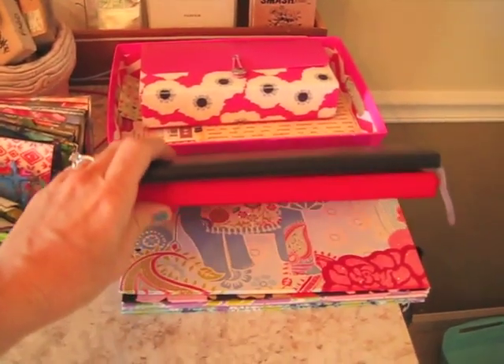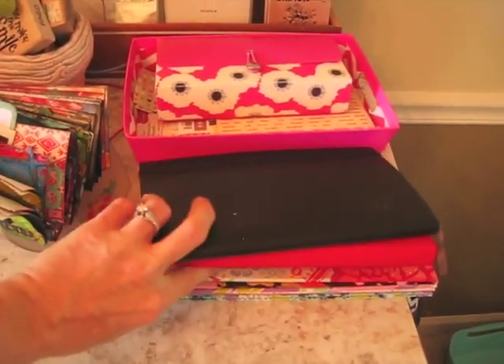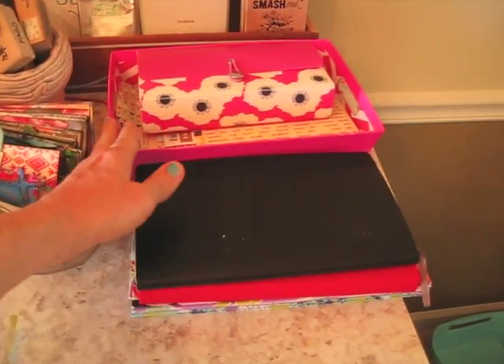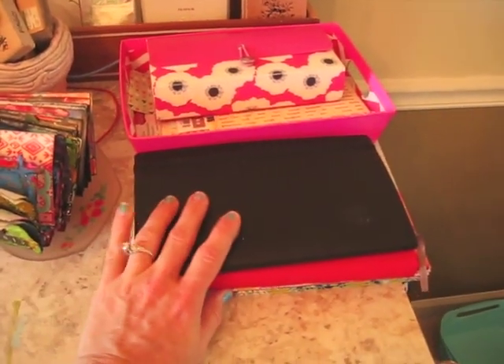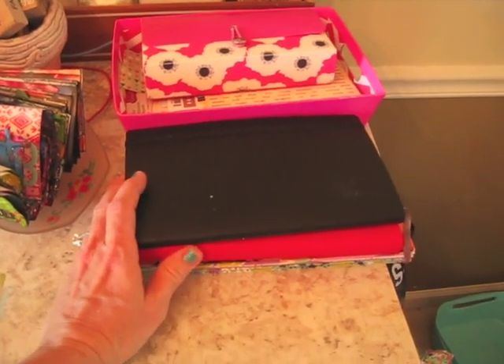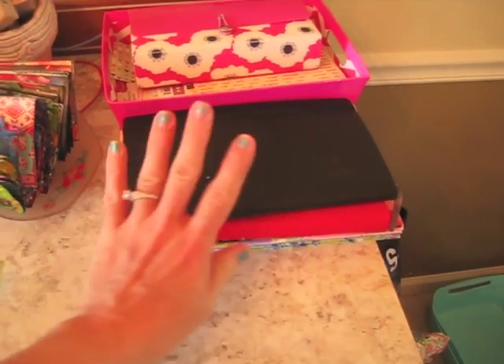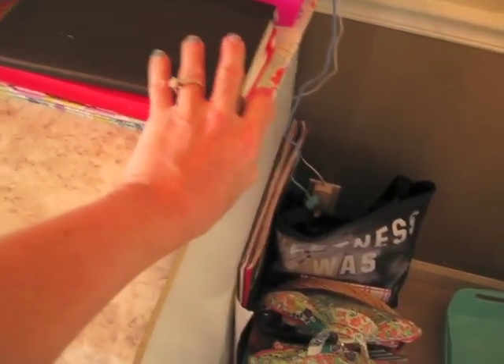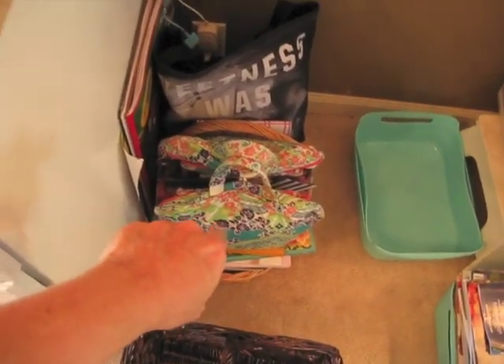These are just both of my glue books. And then these folders have images in them so that whenever school starts and I'm in the car a lot, waiting in parking lots for children to get out of school, these will be the things that I grab — these and my little travel case.